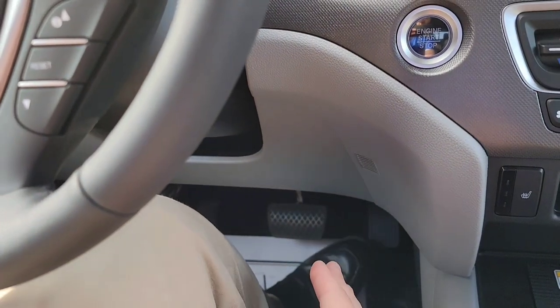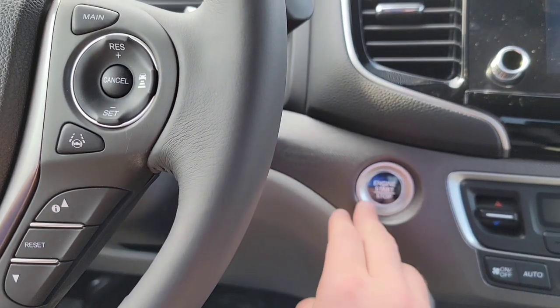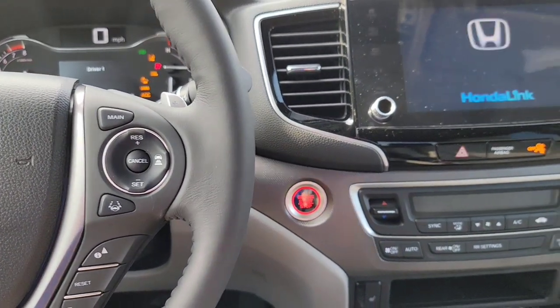It's going to be a push button start, so make sure you have the key fob with you. It just needs to be in the car — it can be in your purse, your jacket, your pocket. Put your foot down on the brake and you'll see it light right up.